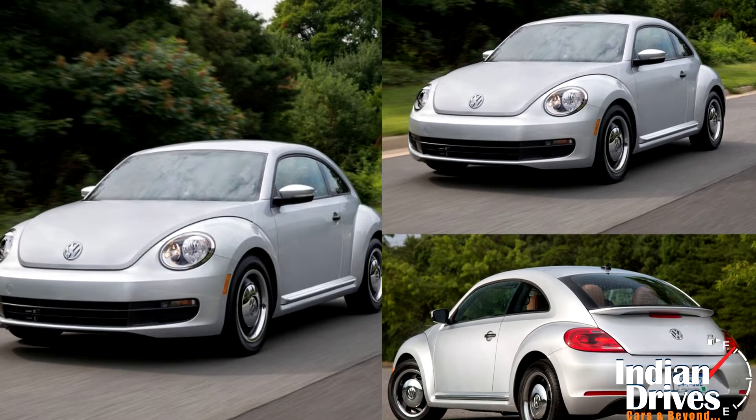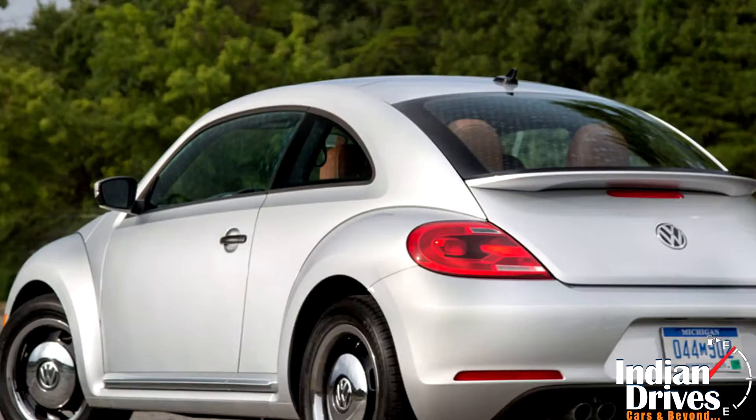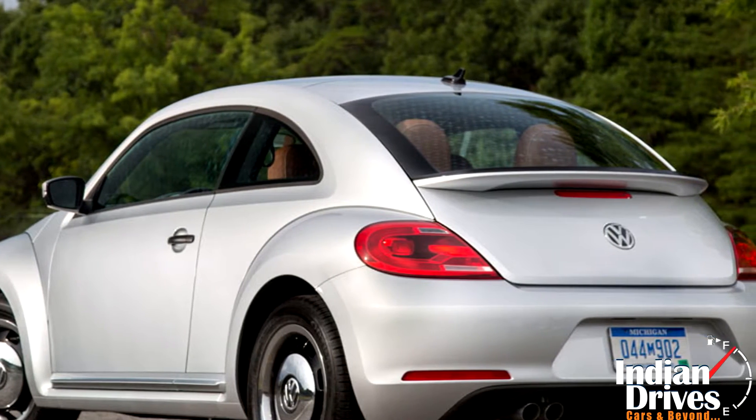Cosmetically, the Classic Beetle mimics old charm at first sight. With its 17-inch heritage wheels and a rear spoiler, the exterior can be ordered in shades of white, black, or silver.